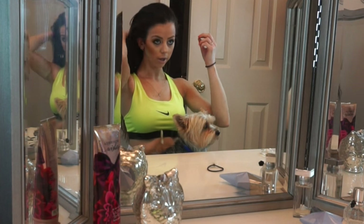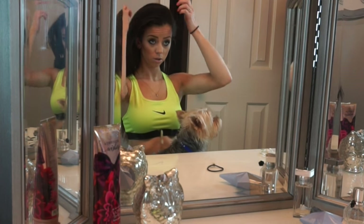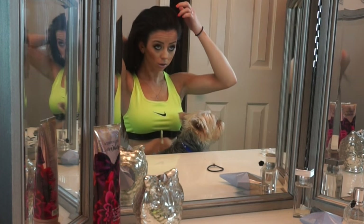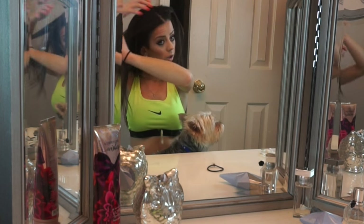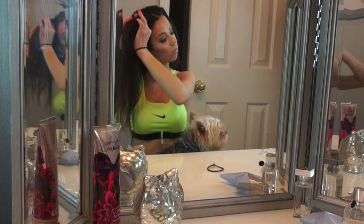I also just like doing the simple cornrows. So I cornrow my hair, split down the middle, and then cornrow it.